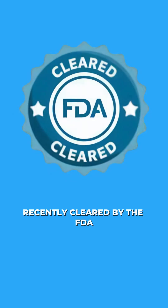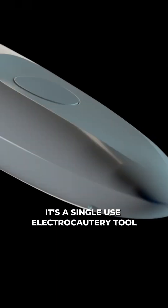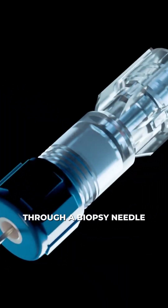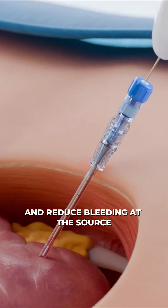Now, a new device recently cleared by the FDA may offer a promising new approach. It's a single-use electrocautery tool that delivers targeted heat through a biopsy needle, aiming to seal the tissue channel and reduce bleeding at the source.